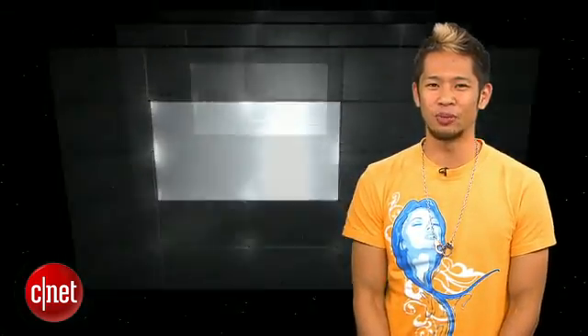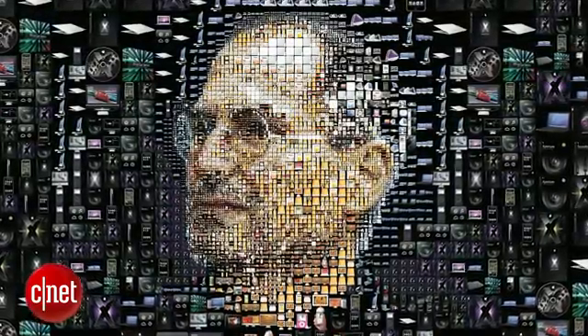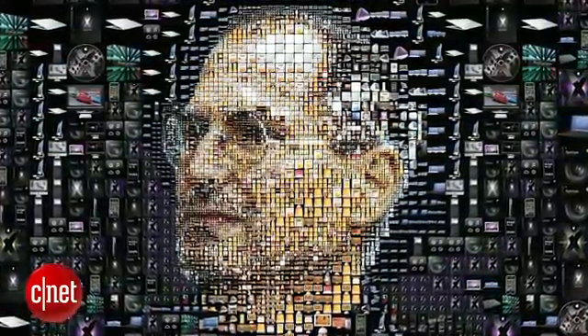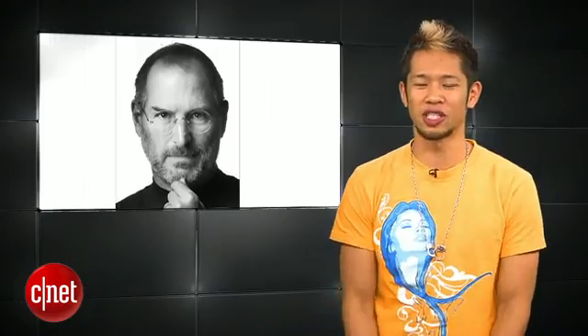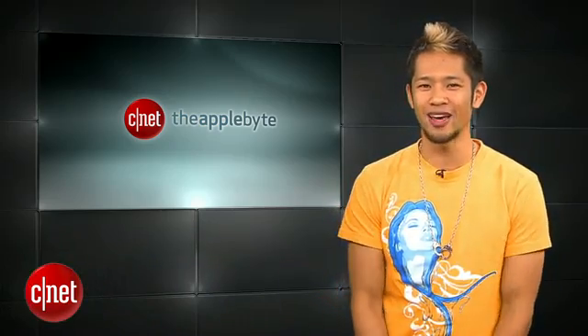Steve Jobs' impact is still being felt, and he was recently nominated for Time Magazine's Person of the Year. In his biography, SJ believed he was going to be Time's Man of the Year in 1982 when the magazine went for the computer instead. If he wins, he would be the first person to receive the award posthumously. That's going to do it for this week's show. Thanks for watching. You can email us at theapplebyte@cnet.com. I'm Brian Tong, and we'll see you guys next week for another Bite of the Apple.